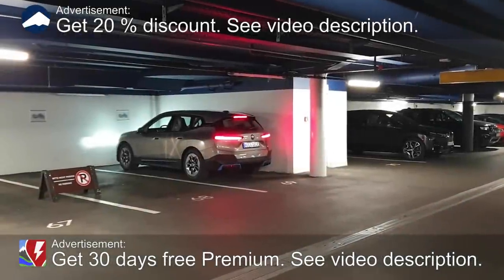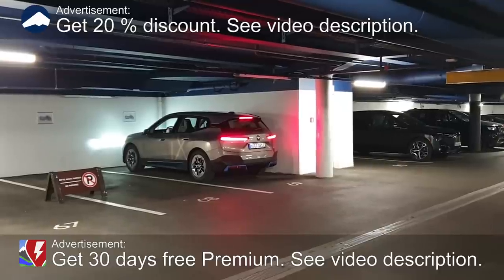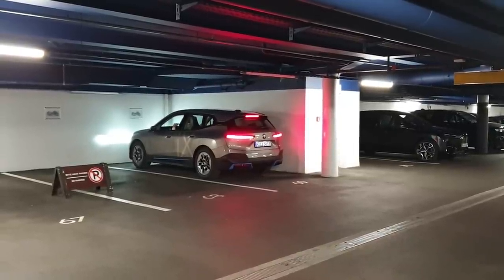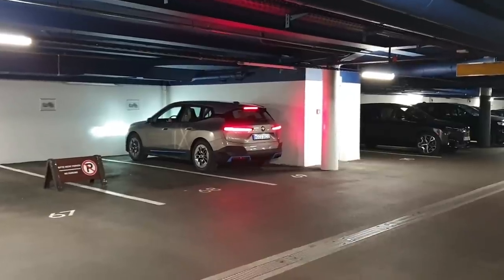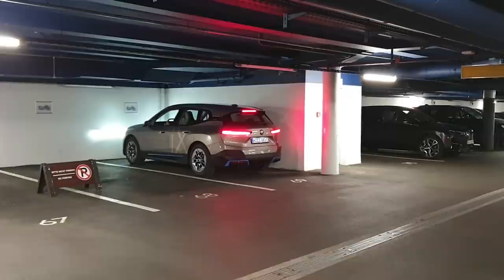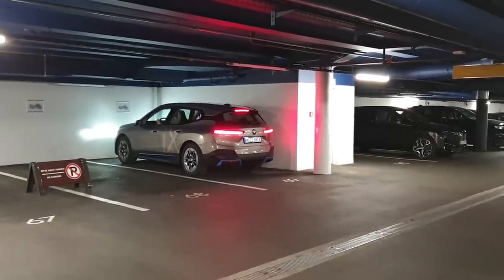Okay, more iX stuff. This time I have to record on my phone because the main camera is being charged up right now in my room. But anyway, this is an interesting feature with the iX. I believe it's only available for the iX right now. What it's going to do is that the driver has pre-recorded a route — or it's for parking, for example.